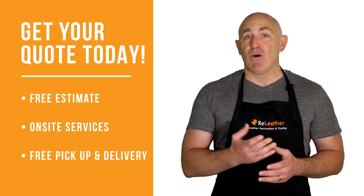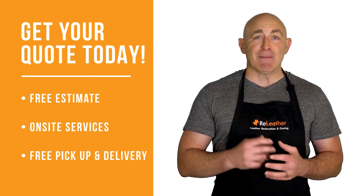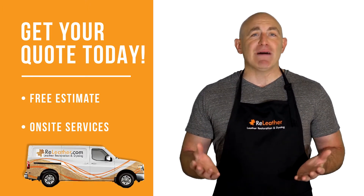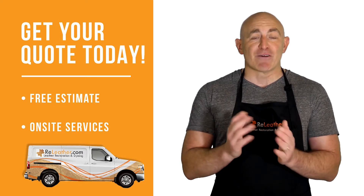Get your quote today. Give us a call to schedule your free in-home estimate or send us an email. We offer on-site services and free pickup and delivery. Hop on to our website at releather.com for more information. We look forward to solving your leather problem.